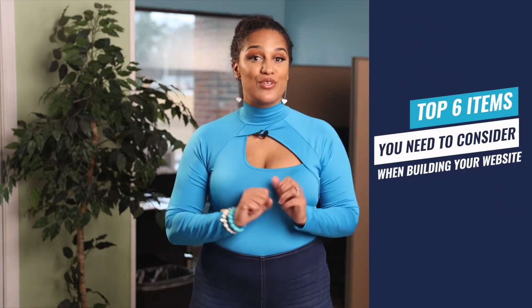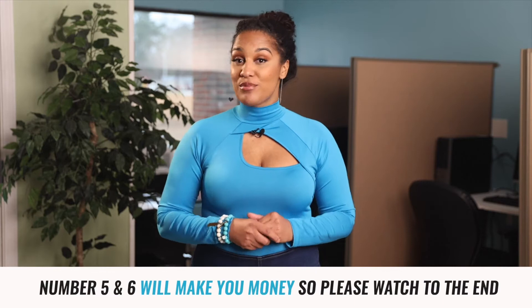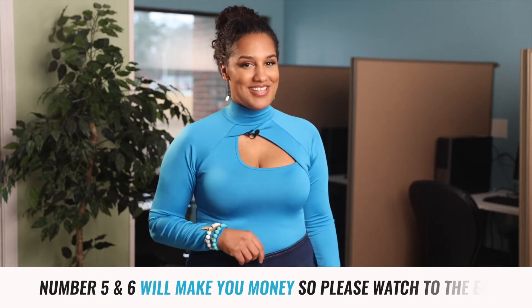Welcome to The Secret Cocktail, where we talk everything healthcare school ownership. In today's video, I'm going to share with you the top six items you need to consider when building your website. This is not all of them, just the ones many people forget and should consider. Numbers five and six will make you money, so you'll want to watch until the end.